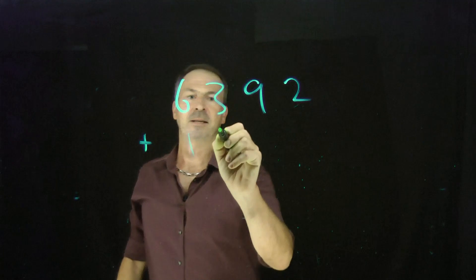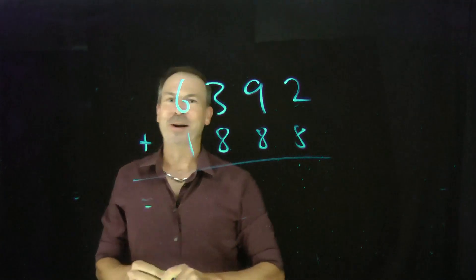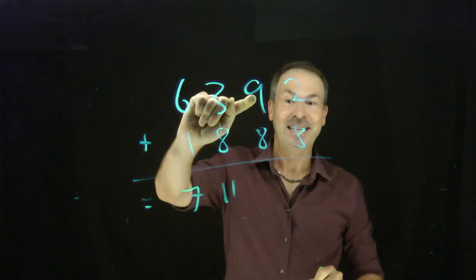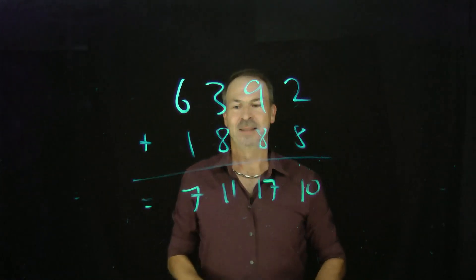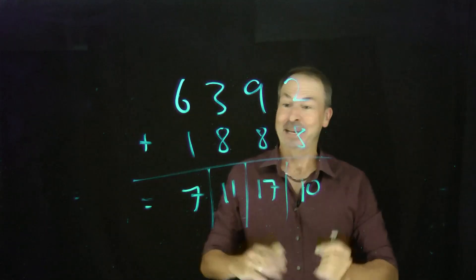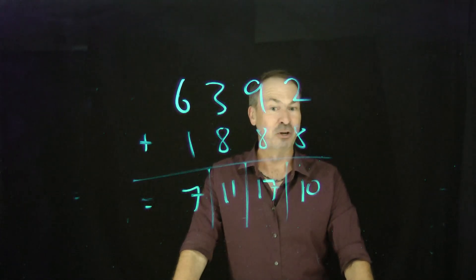Let's try another example: 6,392 plus 1,888. The straightforward answer without fussing — 6,000s and 1,000s make 7,000s; 300s and 800s make 1,100s; 9 tens and 8 tens make 17 tens; 2 ones and 8 ones make 10 ones. The answer is 7|11|17|10. That is mathematically correct — there's nothing mathematically wrong with that answer, it's just that society thinks it's too weird.